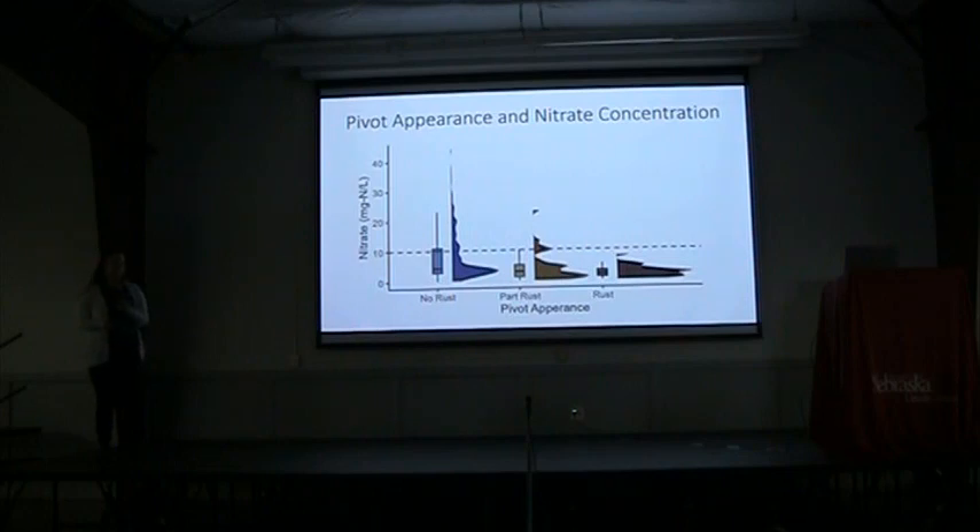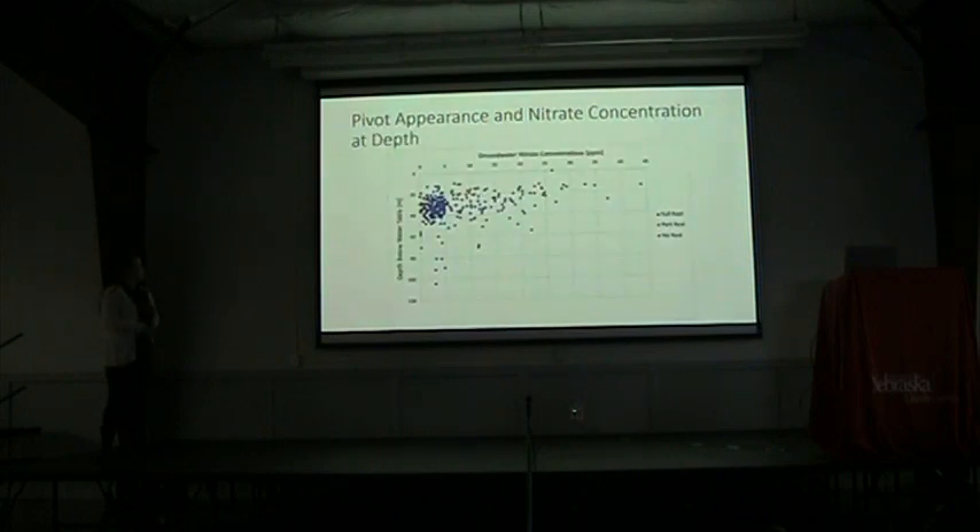You might be wondering why that is — there's nothing instinctively correlating nitrate and rust on pivots, and why do you even have these rusty pivots? The next thing we wanted to look at was: maybe all of these pivots that are rusty are really deep wells and that's why they don't have any nitrate, and it has nothing to do with the pivots themselves. So we plotted our pivots to see if maybe only the really deep pivots were where we were seeing this lower groundwater nitrate. That didn't end up being the case. We had non-rusty pivots at all depths, and our rusty and partly rusty pivots appear in a clump with a lot of the other pivots, so they're not particularly deep compared to the others.